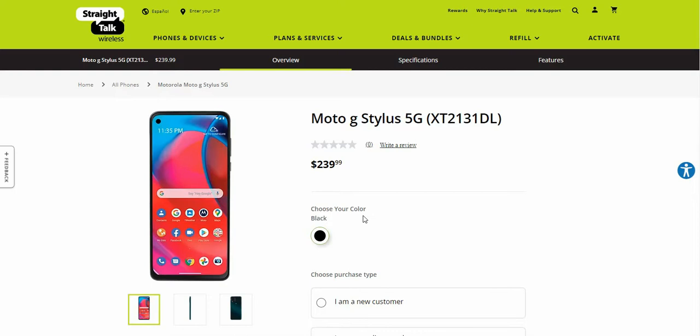Welcome to Storms Tech channel. Today I'm doing a video about the Moto G Stylus 5G for Straight Talk. Straight Talk now finally has the Moto G Stylus — this one has 5G on it. They do have the Moto G Stylus 2021 version, but this one has 5G. It's available now for $239.99, available in black, and the model number is XT2131DL.